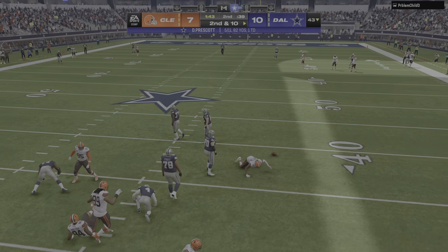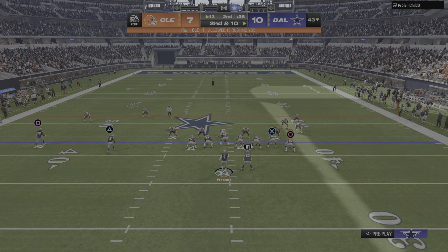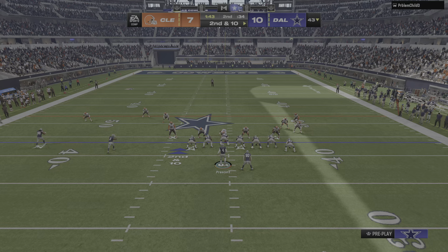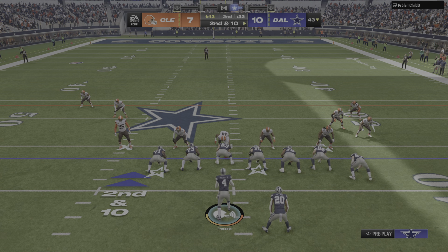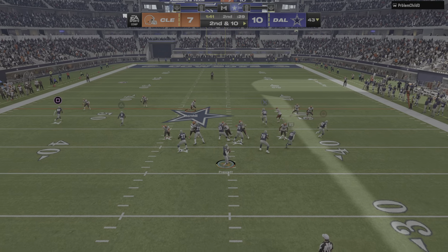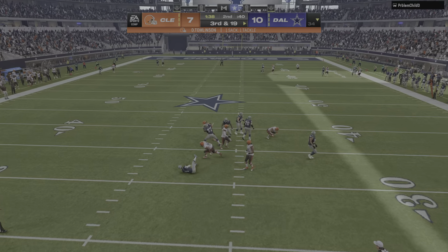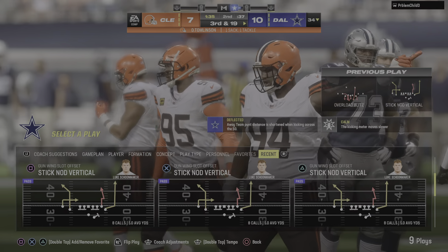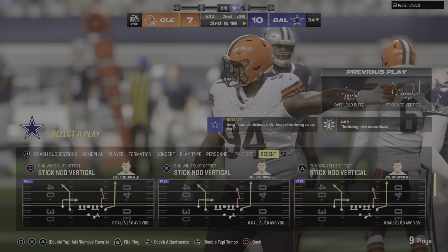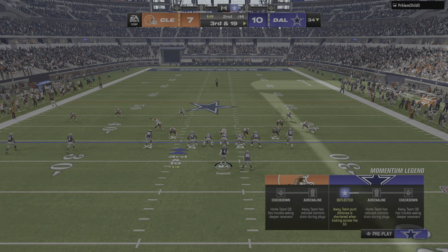Now with a shorter field they should have a lot of confidence — they're going to put more points on the board. Second down, Prescott — and he's taken down. This will be a Browns sack. Dalvin Tomlinson coming right up the gut, gets in there for a loss of nine.